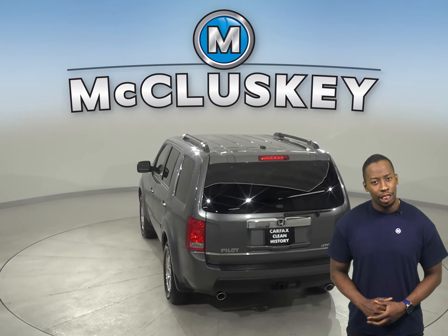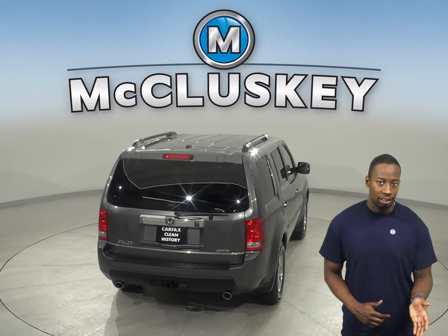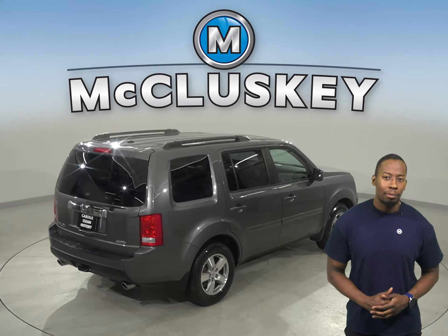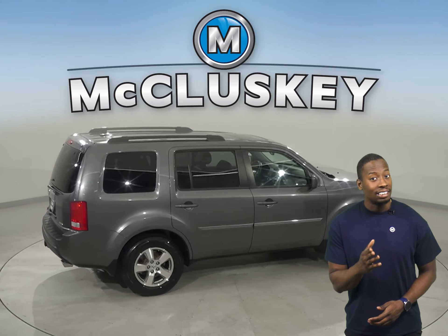Underneath the hood, there is a 3.5-liter V6 engine with a 5-speed automatic transmission. And through the 10-speaker sound system, you'll enjoy the tunes of AM/FM radio that's Sirius XM-ready. There's even a CD player with a CD changer.